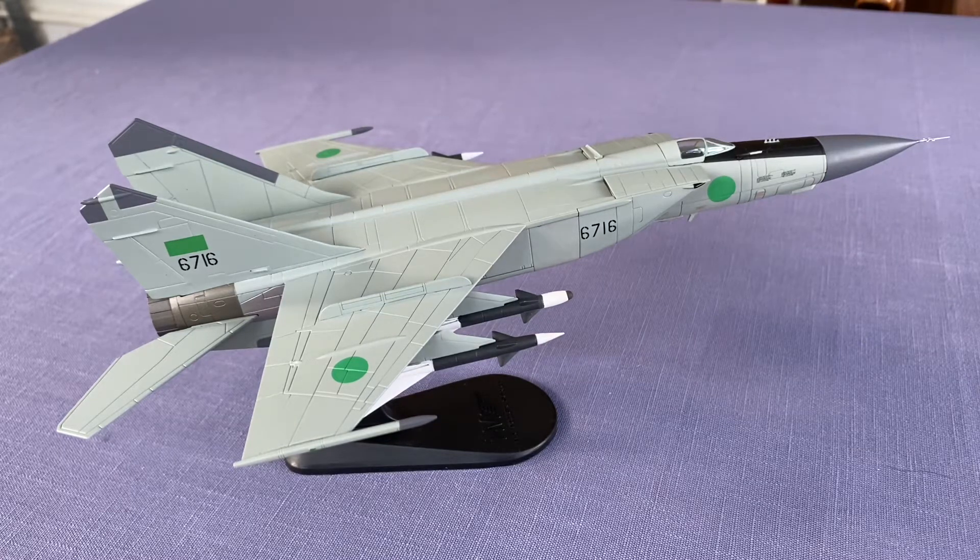Work on the new Soviet interceptor that became the MiG-25 started in mid-1959, a year before Soviet intelligence warned of the American Mach 3 A-12 reconnaissance aircraft. The first prototype was a reconnaissance variant designated YE-155-R1, which made its first flight on 6 March 1964. The first interceptor prototype, YE-155-P1, took place on September 9, 1964. Development of the MiG-25, which represented a major step forward in Soviet aerodynamics, engineering, and metallurgy, took several more years to complete.